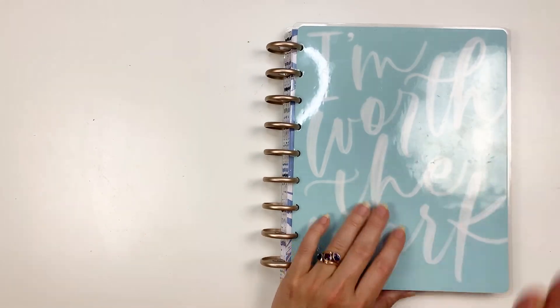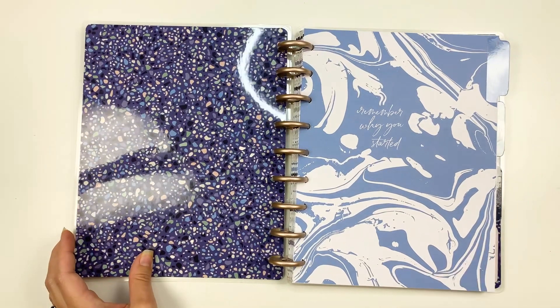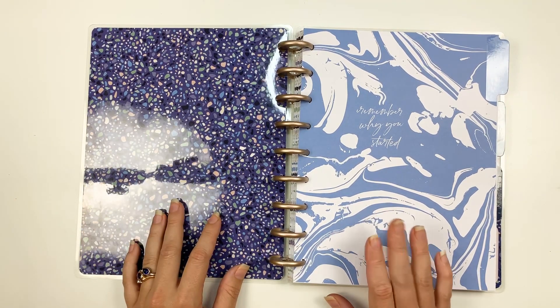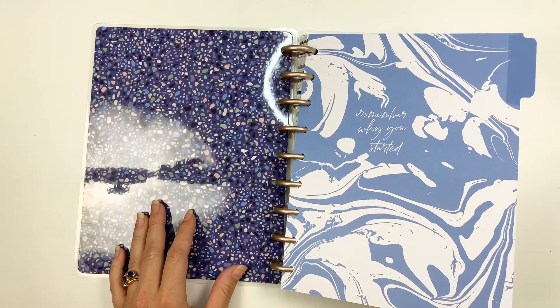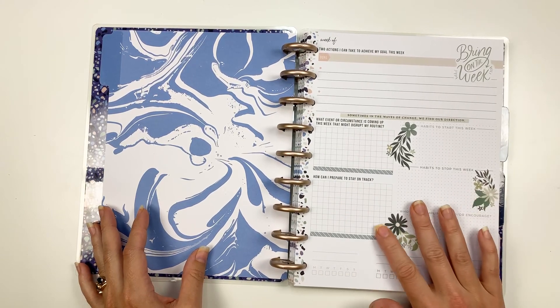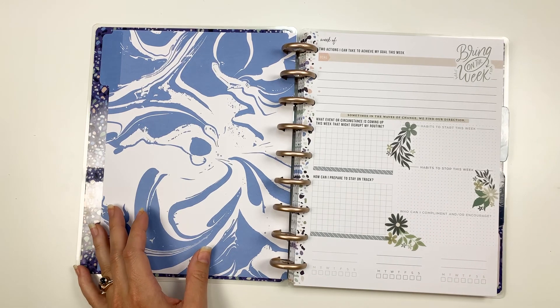Today I decorated this fitness guided journal and it's so cute and I just had to share it with you before I start using it. I do have my planner lineup on my channel from earlier this month and no, it does not have this in it because I wasn't sure I was going to be using it. But I wanted to fill it out ahead of time with all the stickers and decorate it so that I could just use it and keep it next to where I'm going to work out.